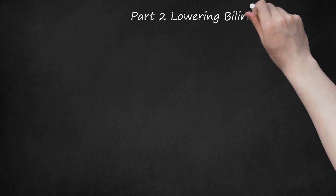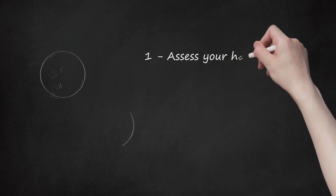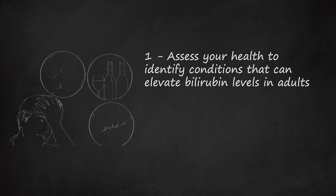Part 2: Lowering Bilirubin Levels in Adults. Step 1: Assess your health to identify conditions that can elevate bilirubin levels in adults. The bilirubin production system can run into trouble at one of three points: before, during, and after bilirubin production. Each of these problems can result from a set of related conditions.